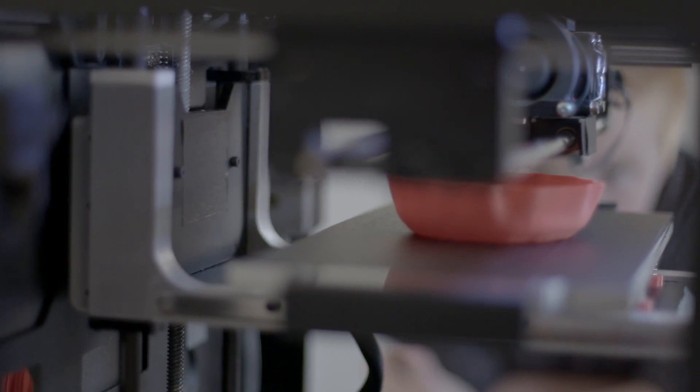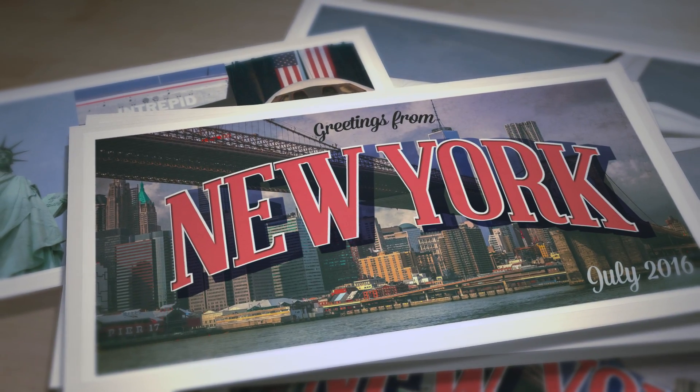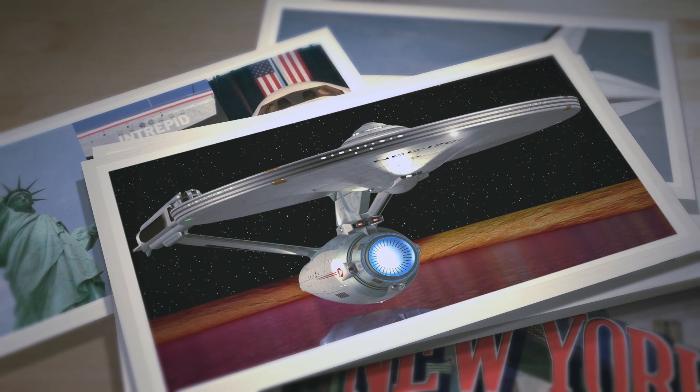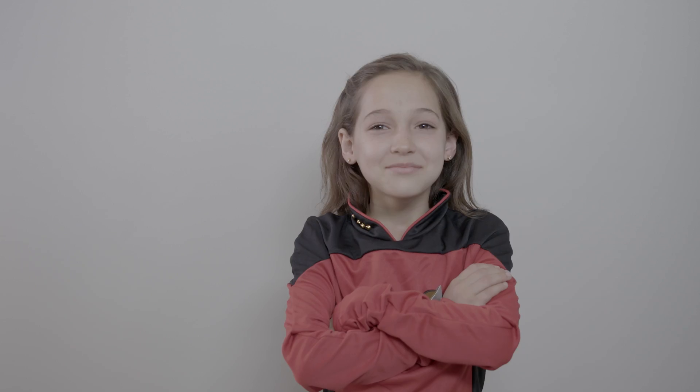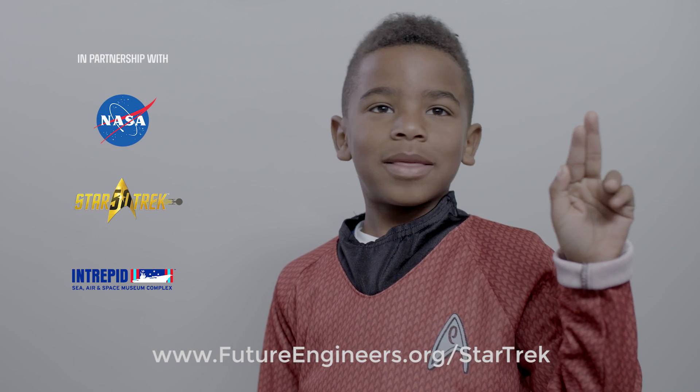You could win a 3D printer for your school, a Star Trek prize pack, or a trip to New York to see the Enterprise with an astronaut — not that Enterprise, the NASA one. For more information, go to futureengineers.org slash Star Trek.